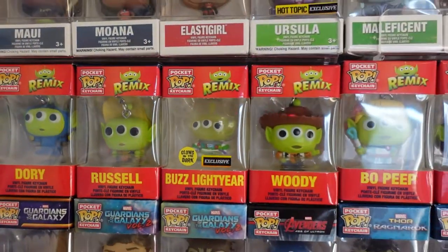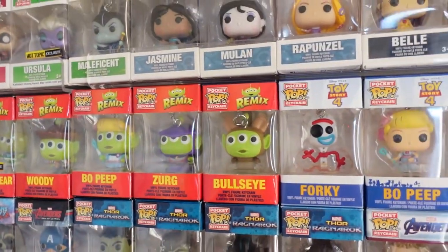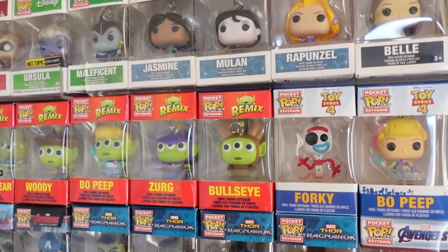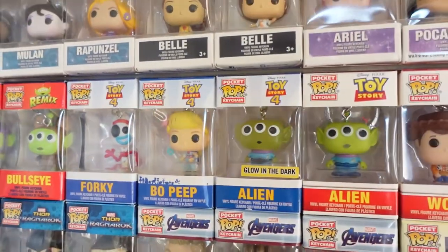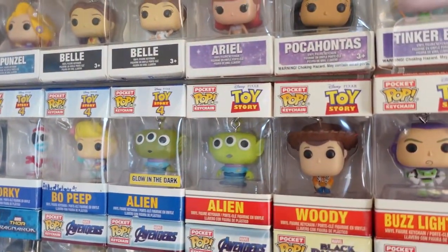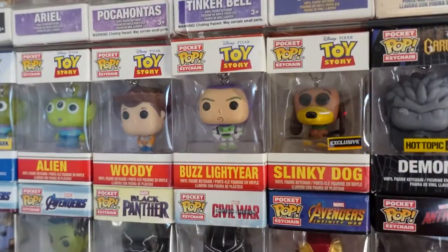Buzz Lightyear, Woody, Bo Peep, Zurg, Bullseye. And then we get into our Toy Story props. So we've got Forky, Bo Peep, Alien, another Alien — this one glows in the dark, as you can see the difference. Woody, Buzz Lightyear, and Slinky Dog.